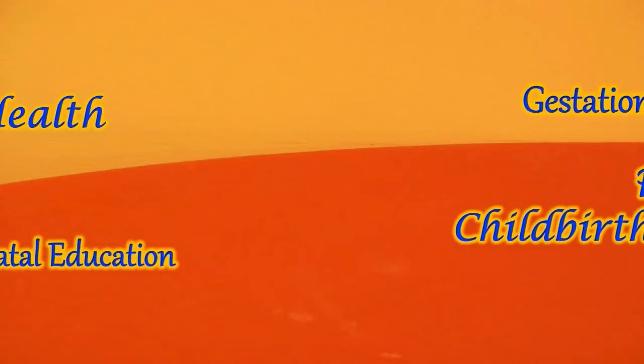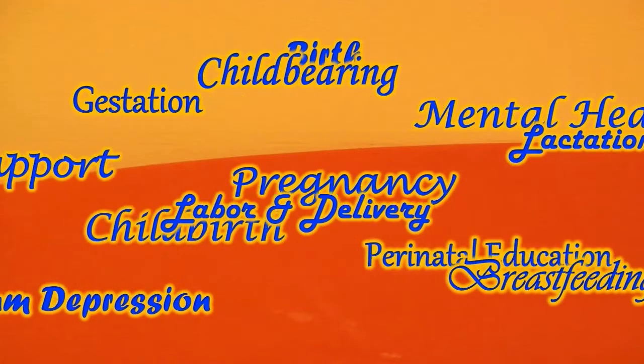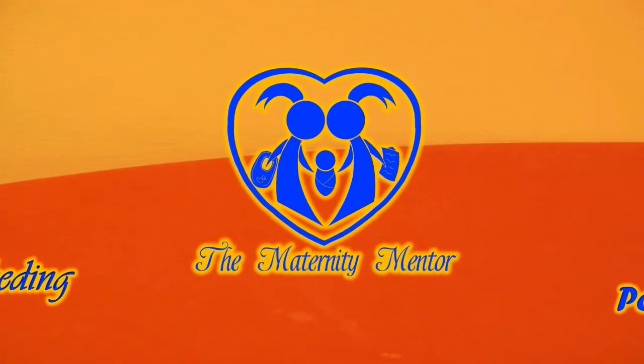Welcome to the Maternity Mentor. Today we will be talking about hypothyroidism during your pregnancy and what to look for, so you can avoid serious complications for you and your baby. Stay with us.